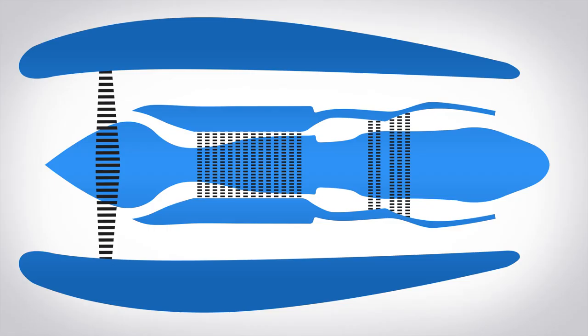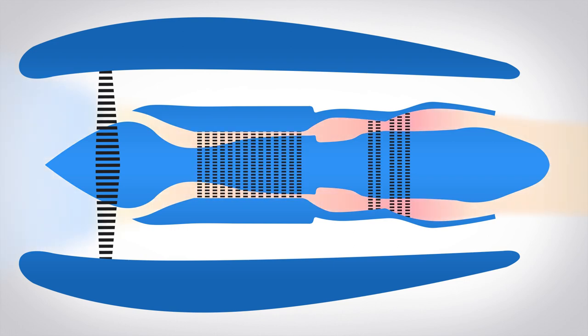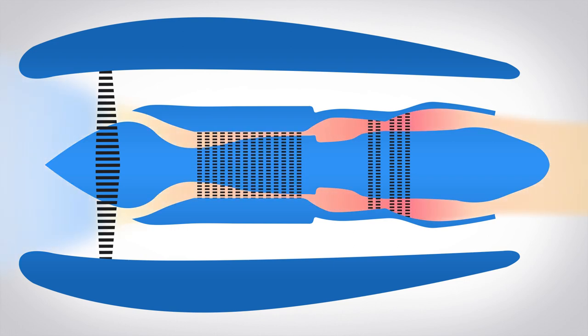Air passing through the combustion chamber needs to be highly compressed to handle all of the fuel it mixes in. If you can't get enough compressed air, you can't burn enough fuel, and the turbine's not going to light. So to start a turbofan engine, you need to spin the compressor fast enough to start pushing compressed air into the diffuser and then into the combustion chamber. Simple, right? Not so.